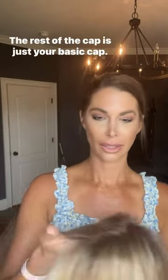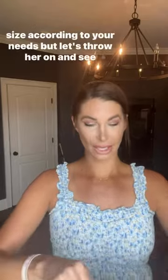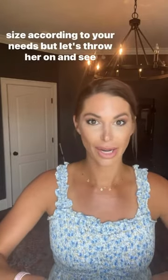She has a lace front. It is going to be temple to temple with a monofilament top, meaning you can part this any which way. The rest of the cap is just your basic cap. It does have the adjusters on the nape of the neck so you can size according to your needs, but let's throw her on and see how she looks.